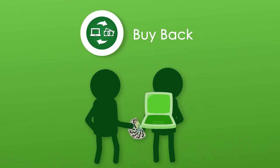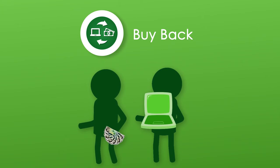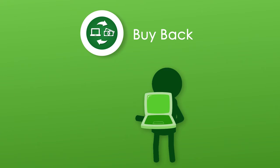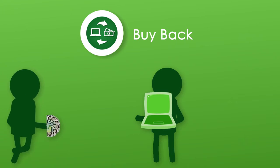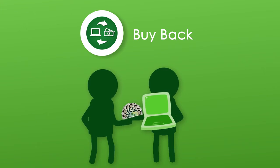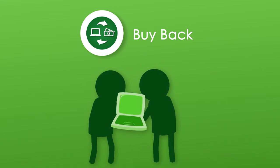First, we'll value your item, testing its condition if necessary. Then we'll pay you the cash, and store the goods safely with us. In the next 28 days, you can repurchase your goods for the fees agreed beforehand.